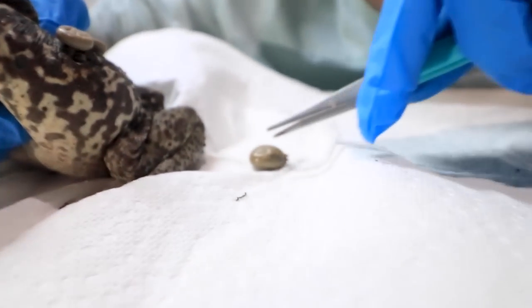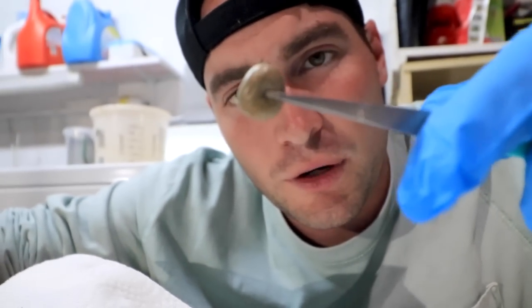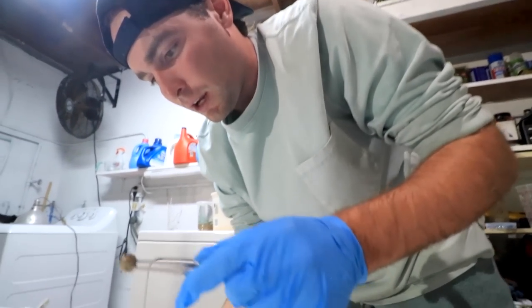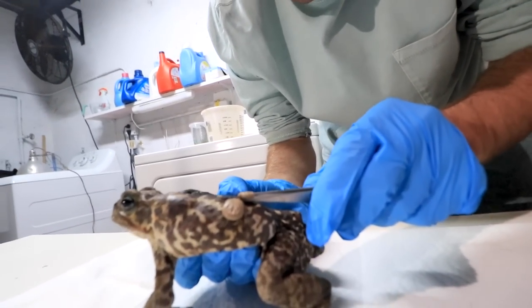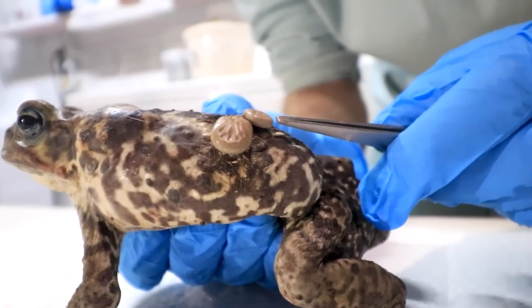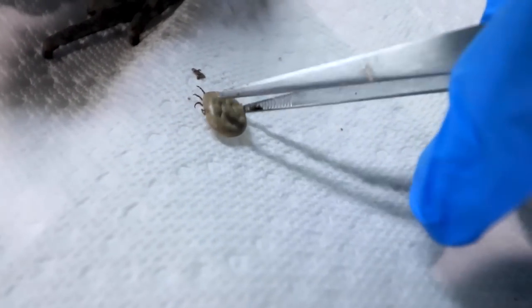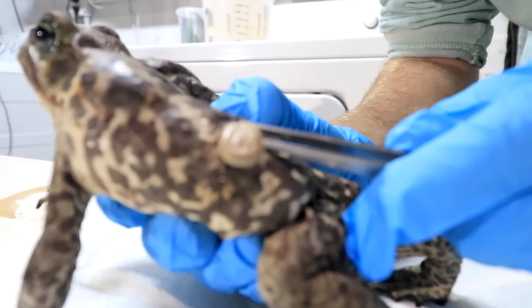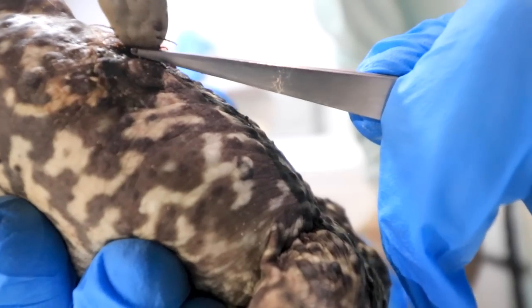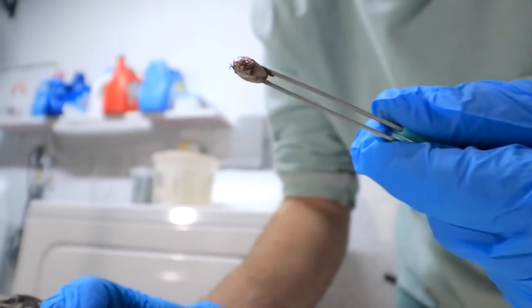There we go. Look at the size of that thing. If we were to pop this, a whole bunch of red juice would come out of there. We are almost done with the big ones — then we've got some little ones all over the back that we're going to have to try to wipe off. Just got this nice one off — you're going in there as well. This is a dirty job that nobody wants to do. Last big one here. There we go. So many massive ticks.